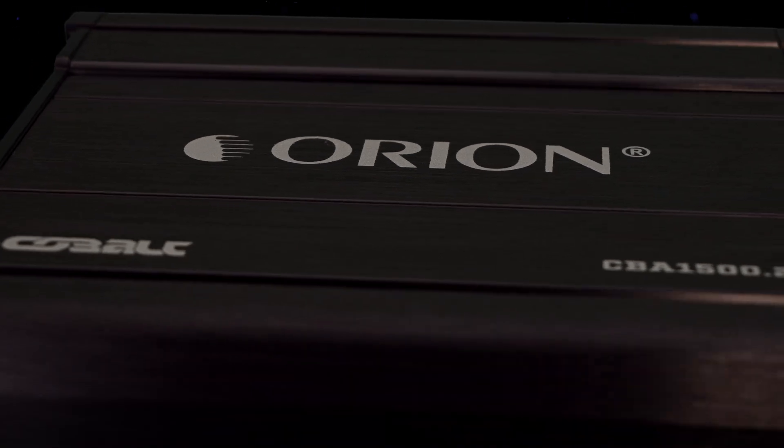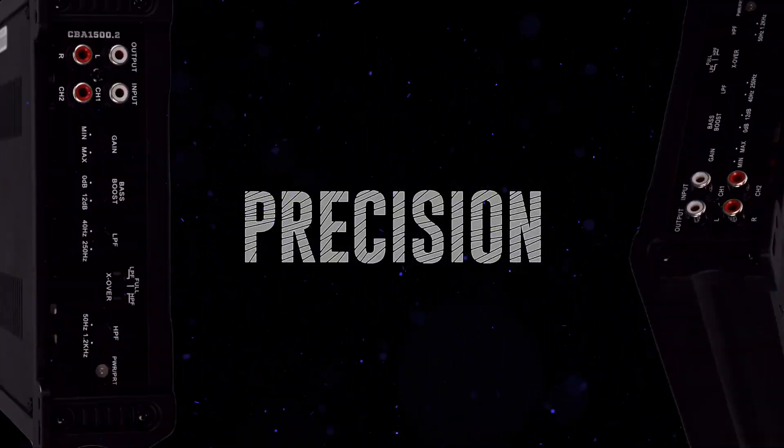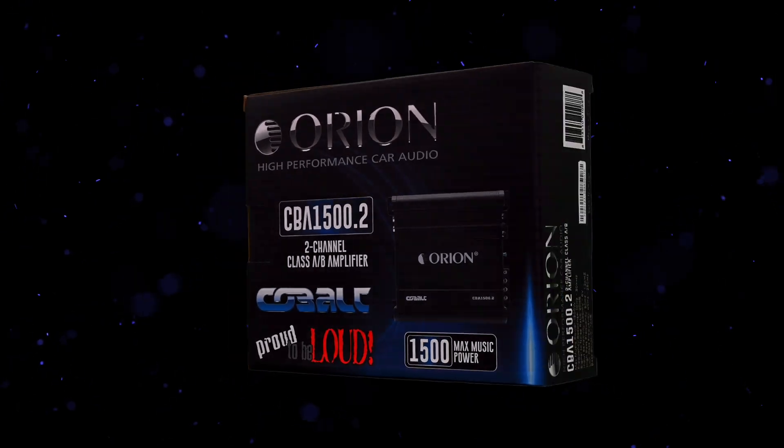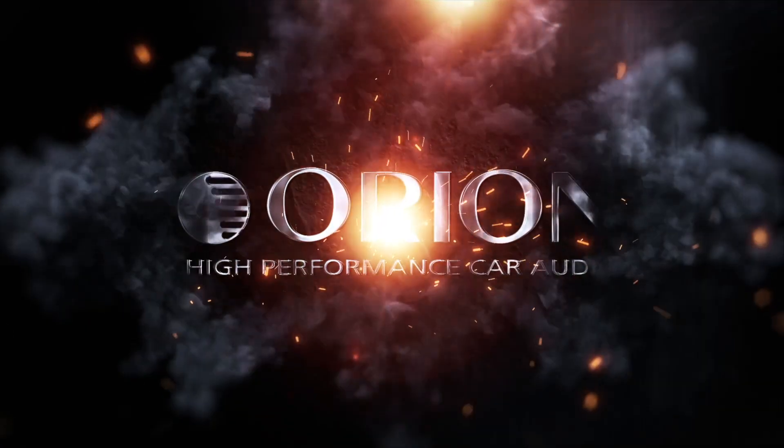Step up your audio game with Orion Cobalt — power, precision, and performance, all at a price that's hard to beat. Get yours today and feel the difference Orion Cobalt brings to your sound. Orion High Performance Car Audio.